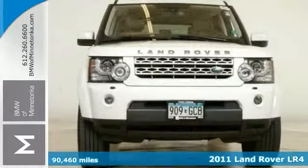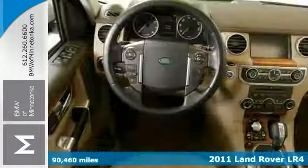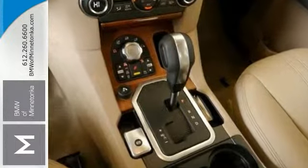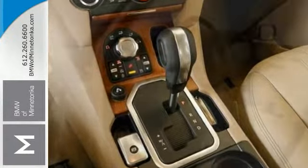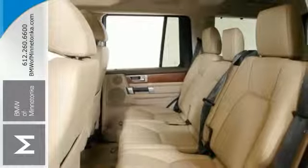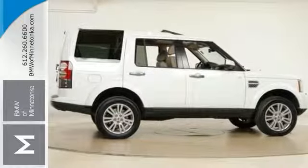There are used SUVs, and then there are ones like this well-taken-care-of 2011 Land Rover LR4. This luxurious ride has it all, from a posh interior to a wealth of wonderful amenities. If you want a cream puff with style, this is the one. And don't get stuck in the mud holes of life — now you have four-wheel drive for traction whenever you need it. Come check it out today.